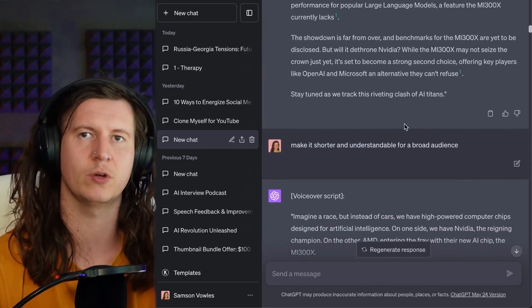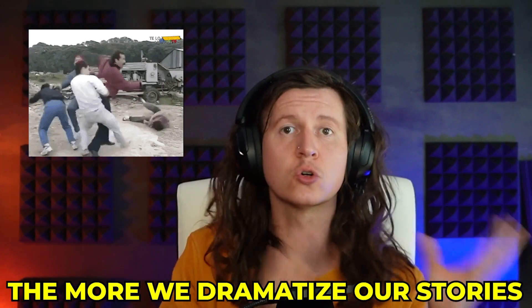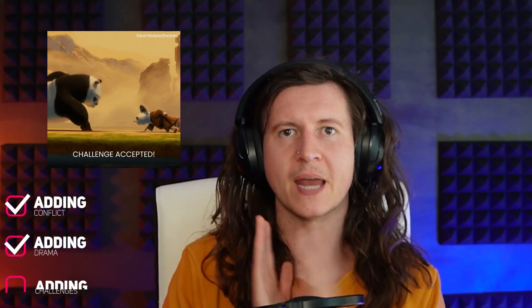Note to self: do not do everything the AI tells you. What I've done to improve the script in ChatGPT is iteratively go through the script it's given me and ask it for improvements. For example, I asked it to shape the script as a battle between NVIDIA and AMD to give us a little more conflict. There's nothing like conflict in a story — you have to have some sort of disagreement, some way that people are facing challenges. The more we dramatize our stories, the more engaging they will become. So always ask ChatGPT to add in conflict, drama, and challenges.